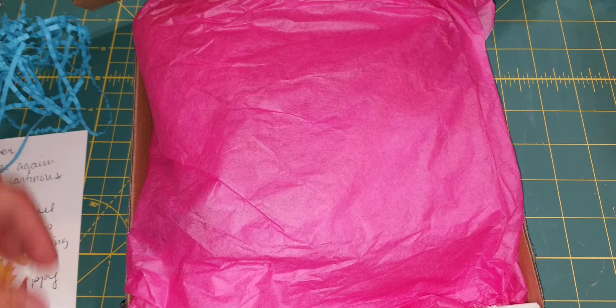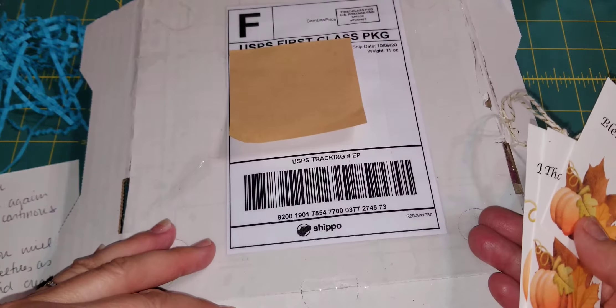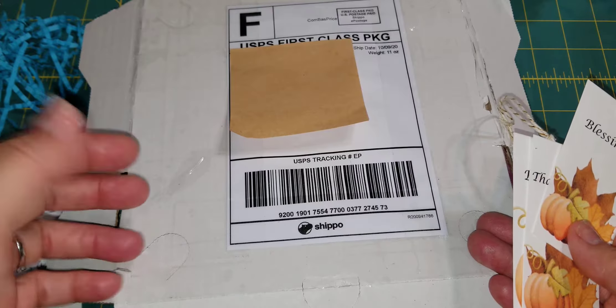Her and her husband make the most adorable felties. I'll list her store below, and she posts a lot on Instagram. I just enjoy the products that she's made. I've bought — I think this is my second year — because I bought some last Christmas.